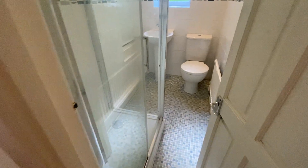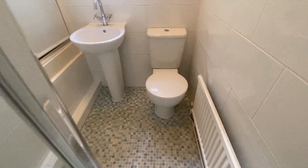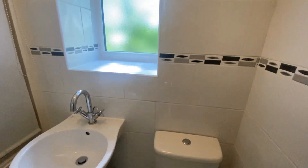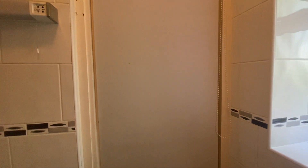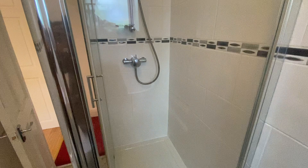And then we have the shower room, which is fully tiled. There is also cupboard space within the airing cupboard, and as you can see, a very good sized shower cubicle.